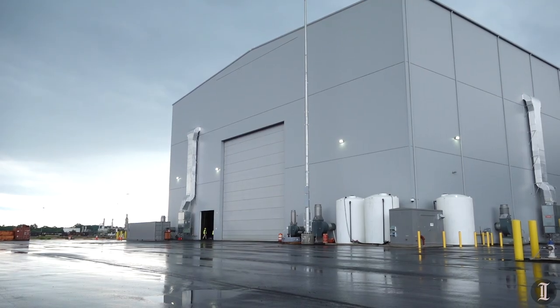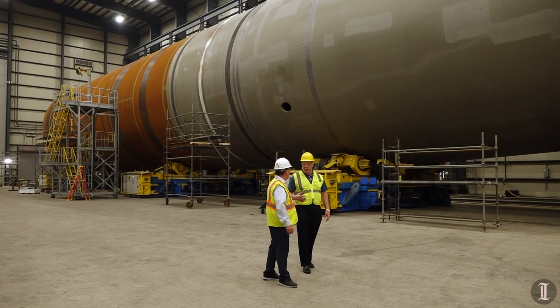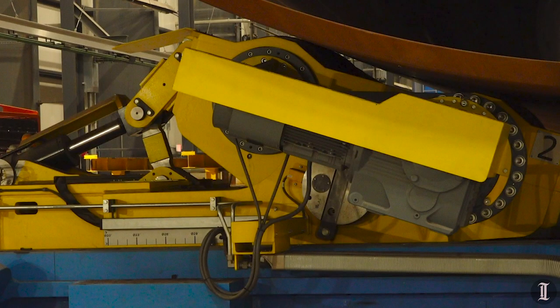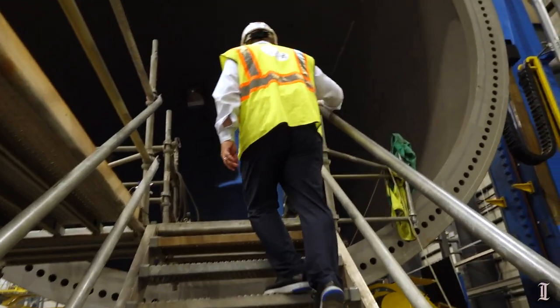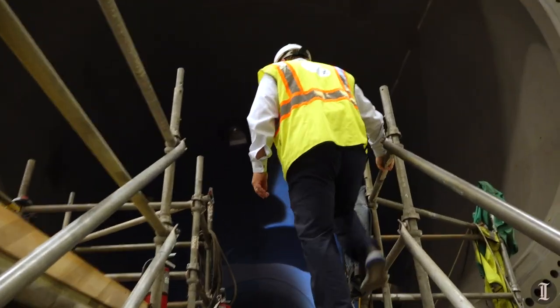Welding is done up on top on these yellow platforms. What you see on both sides is essentially a big rotisserie — you can see the rollers underneath — so this whole thing spins while the welding is being done up at the noon position.